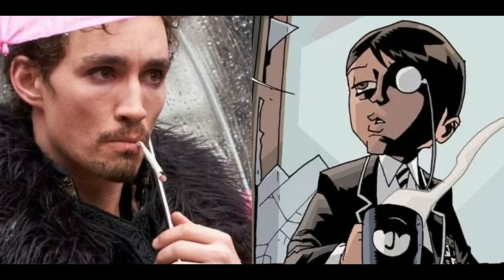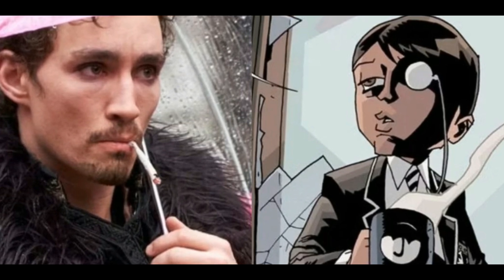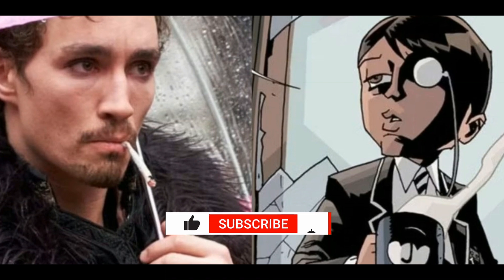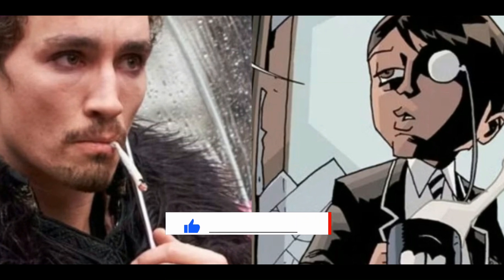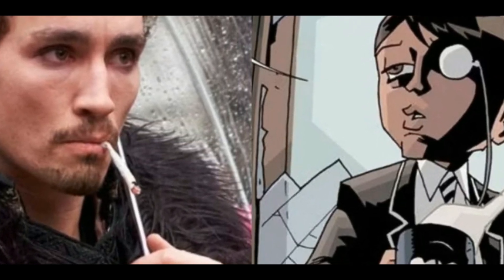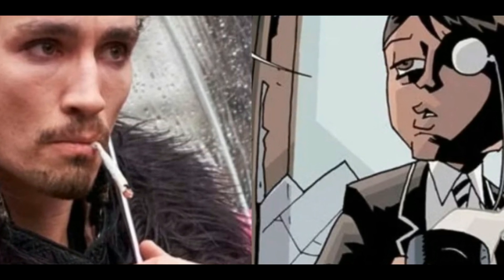9. Klaus. Often a reluctant hero within the Umbrella Academy, Klaus functions as comedic relief within the show. He has the ability to communicate with the dead but does not necessarily utilize his powers as often as some of the other characters. In the comics, Klaus has pale white skin, short black hair, and is scrawny, while the show's Klaus is a white man with long curly black hair and some facial hair. The comic version of Klaus also often wears black sunglasses and a tan jacket.